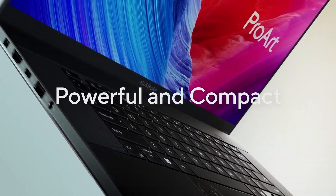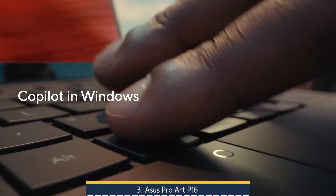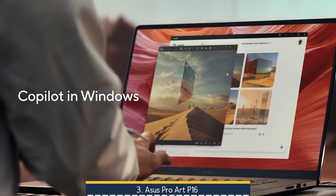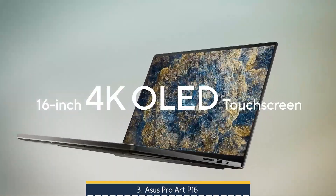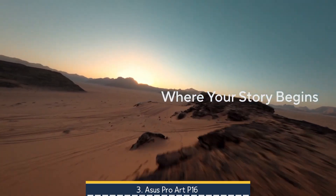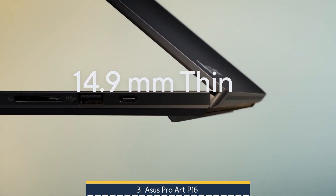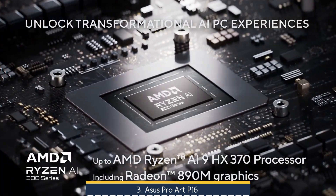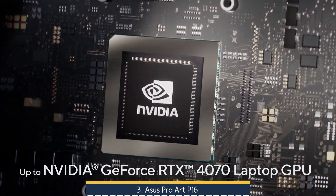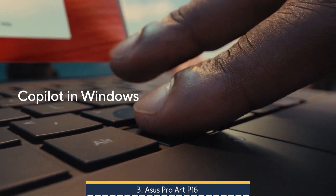At number 3 we have the ASUS ProArt P16. It artfully combines a sleek CNC-machined aluminum nano-black chassis with military-grade durability, housing a powerful AMD Ryzen AI 9 HX370 CPU and NVIDIA RTX 4070 GPU, supported by up to 64GB DDR5X and 2TB SSD, delivering desktop-class performance for CAD, MATLAB, video editing, and AI-heavy workloads. Its gorgeous 16-inch 4K OLED touchscreen with Gorilla Glass, 100% P3 Adobe RGB color gamut, MPP stylus support, 6-speaker Dolby Atmos system, and intuitive dial pad embedded in a large 150×100mm touchpad make for a fluid and immersive creative experience.